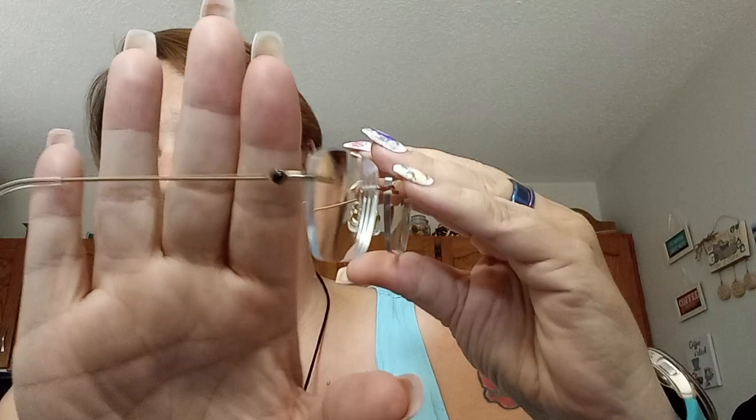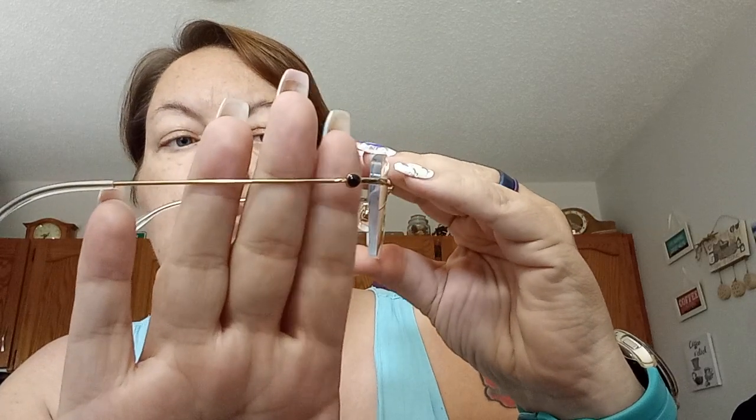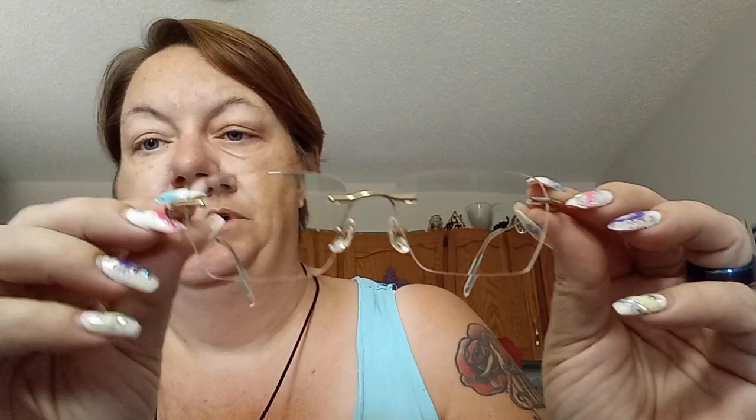The gold rimless frames have a dark — possibly brown — lens edge, with a clear end tip on the arm. I've never worn rimless glasses before. They are way lighter than any other pair I've ever worn — I almost feel like I'm not wearing them. These should have blue light blocking.